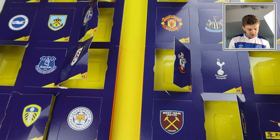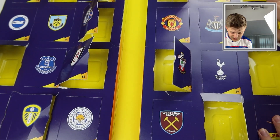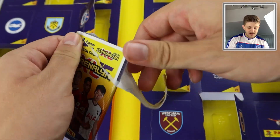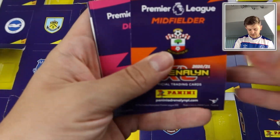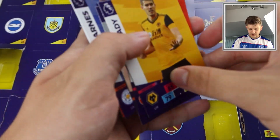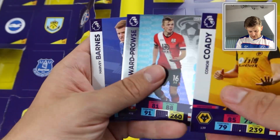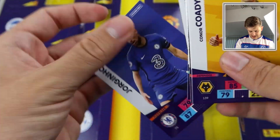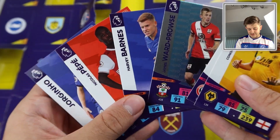Door number twelve is the Sheffield United badge. We start off the insert cards this time with Cody, John Egan, and Ward Prowse Hero card. Then Harvey Barnes, Nicolas Pepe, and Jorginho for Chelsea — brilliant players, to be fair.